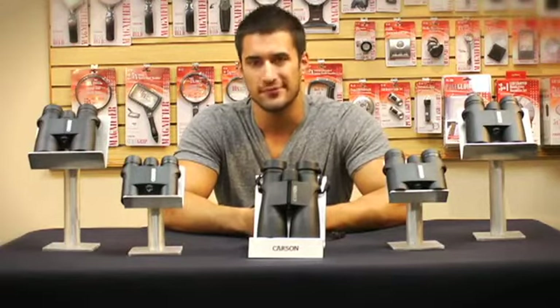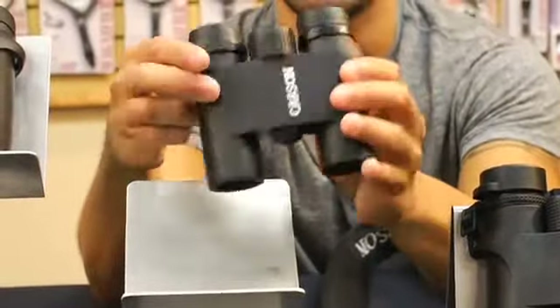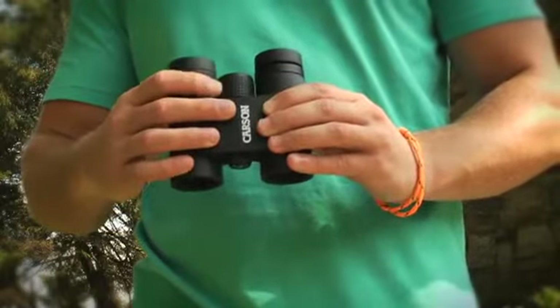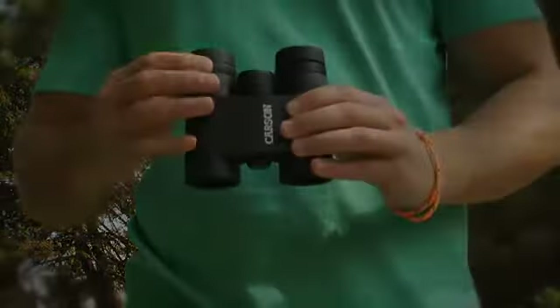Hey, what's up guys, this is Doug from Carson Optical and today I'm here to tell you about our great all-purpose binoculars and our VP series line. The VP series are extremely versatile, so whether you're hunting, boating, or just exploring the wildlife, these are perfect for you. They're built to handle almost any environment, so you can be confident knowing that with the VP series your binoculars will remain safe in almost any weather condition.